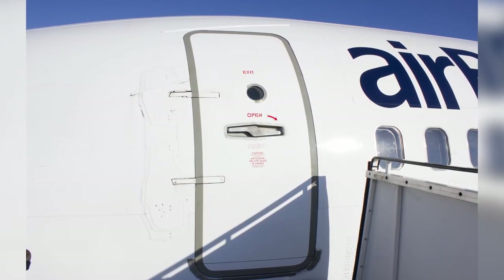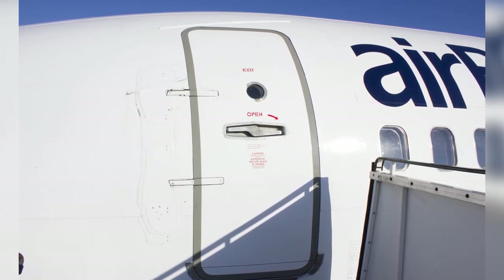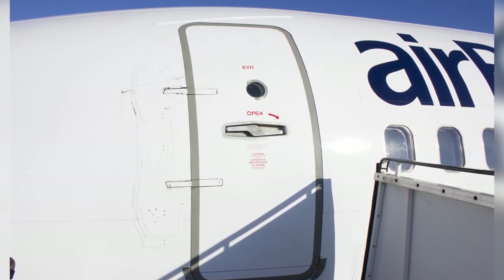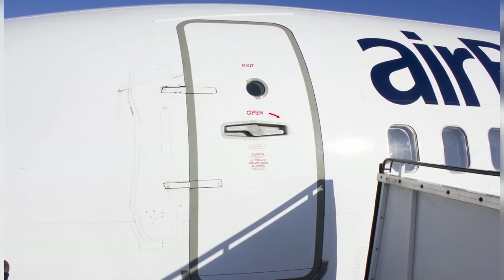The doors operate on two hinges and use four roller type latches for positioning and locking. The door is held in the open position by either a mechanical latch on the upper hinge or a yellow latch on the door hinge beam, also known as a gust lock.